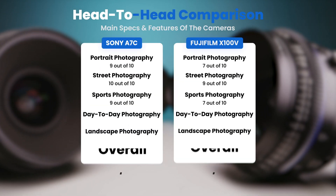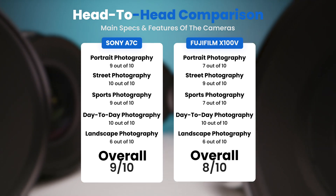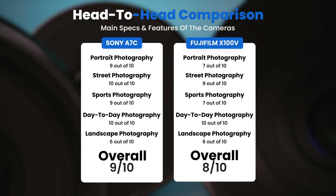To conclude, here are our overall ratings for both of these cameras. Sony A7C — we will give it an overall rating of 9 out of 10. Fujifilm X100V — we will give it an overall rating of 8 out of 10.